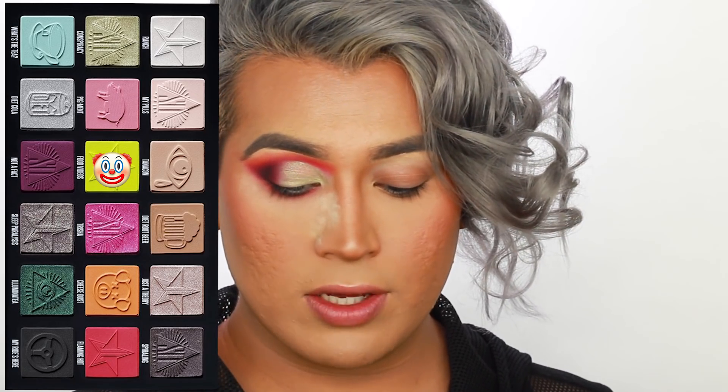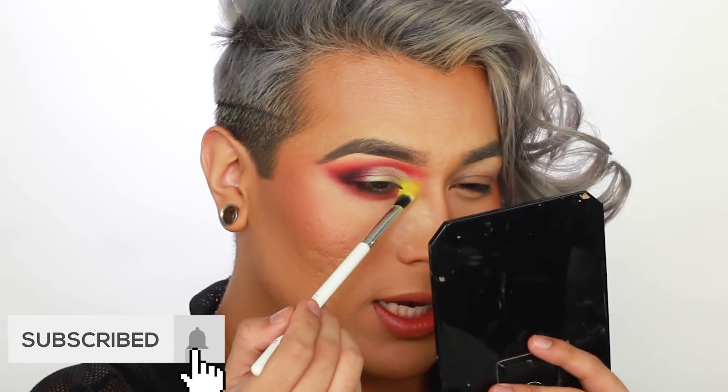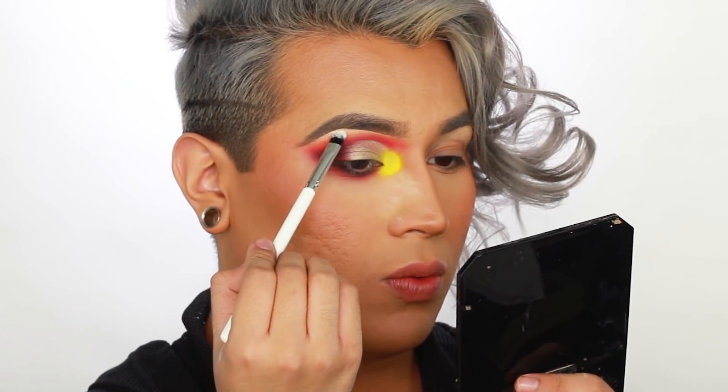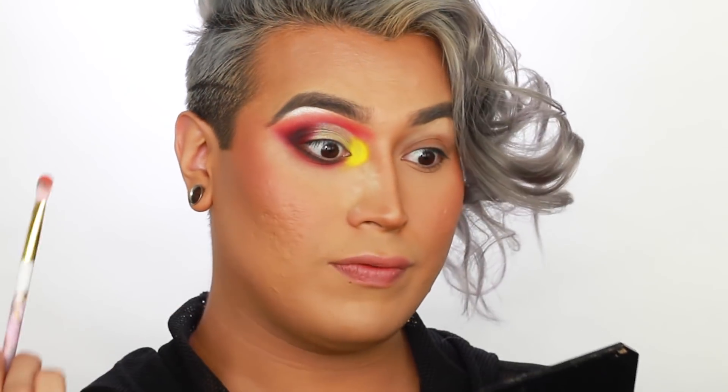Now I'm going back in with the brush I used Not a Fact on and blending that black out, just right on the edge. Now I'm going to go into this shade that has been calling my name — it's the neon one, it's called Food Videos — and I'm taking this pointed brush and placing this as an inner corner highlight. Let me go in with my pinky and see if I can get this like bam — oh my god! Y'all, if you want to use this as an inner corner highlight, pack it on with your pinky because wow, that was night and day. It is probably my favorite shade I've used from the palette.